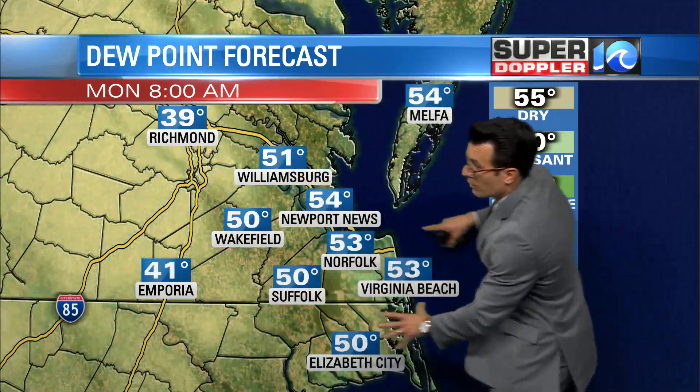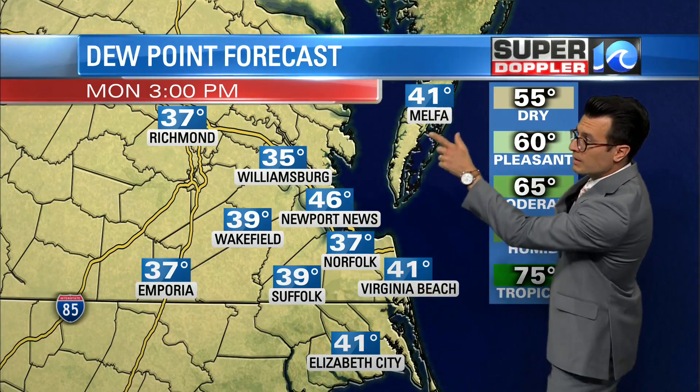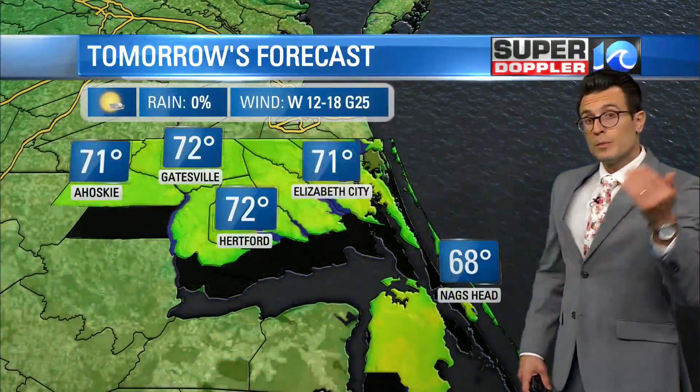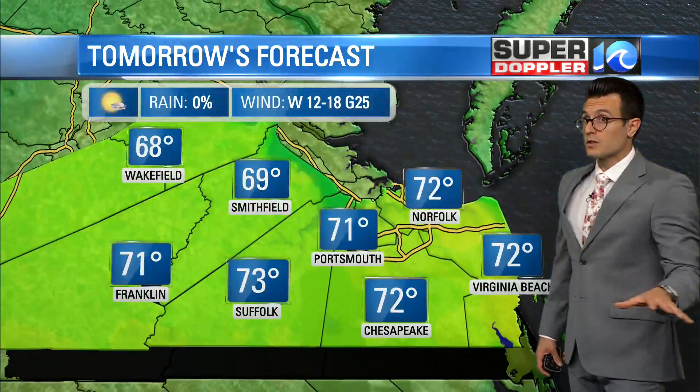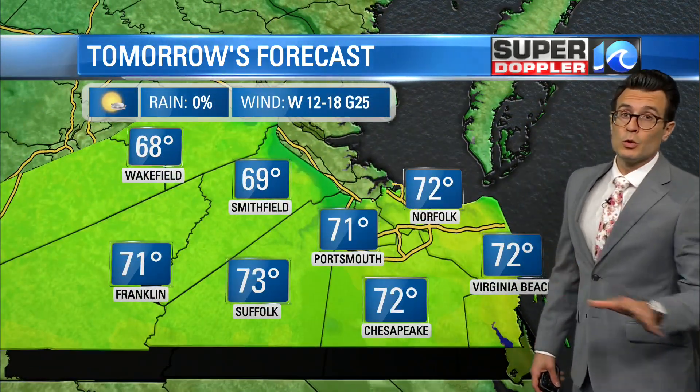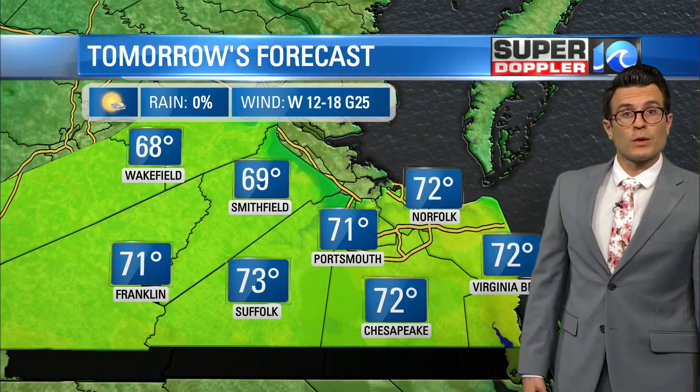This cool front sweeps through the region overnight — here comes all of this dry air. Notice these dew point values dropping big time into Monday afternoon. You put those low dew point values underneath high temperatures on either side of 70 degrees with sunshine, and it is going to feel beautiful tomorrow. There's going to be a nice little breeze too, occasionally gusting out of the west to near 25 miles an hour.